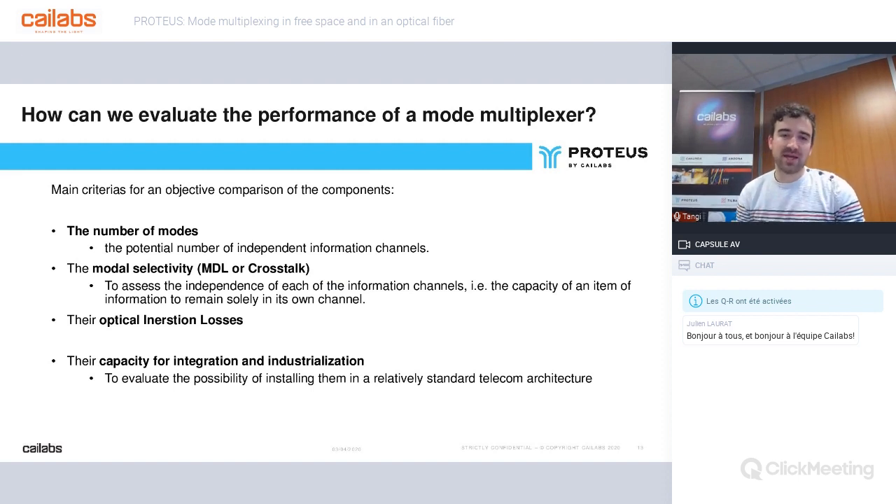How can we evaluate the performance of a mode multiplexer? The first criterion is the number of inputs — the number of modes, which corresponds to the number of potential channels. The modal selectivity, or crosstalk, is an important criterion — it characterizes the independence of one channel from another. Optical insertion losses give the total transmission of the component. And finally, a criterion that is harder to quantify but important is the capacity for integration and industrialization.